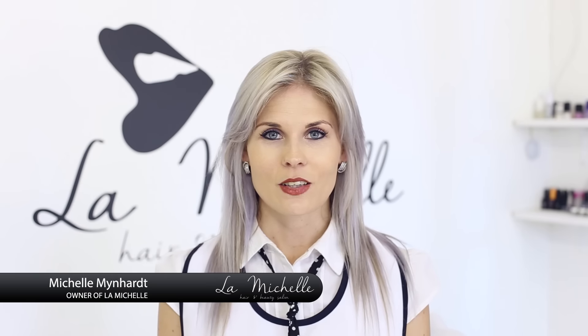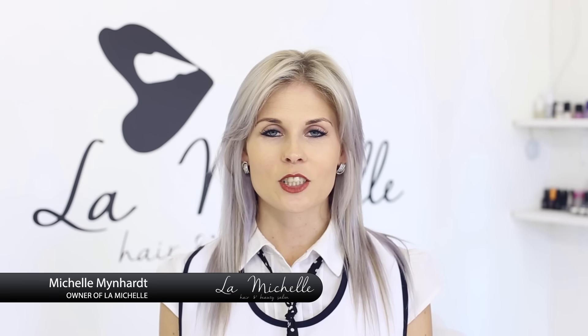Welcome to La Michelle Hand Beauty Salon, where you can sit and relax and enjoy your makeup.